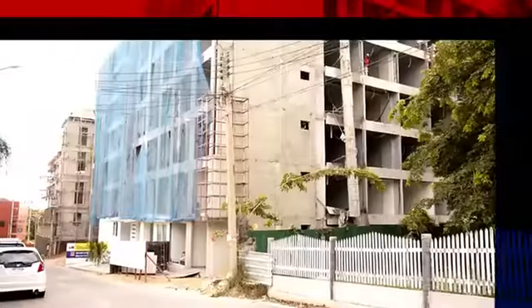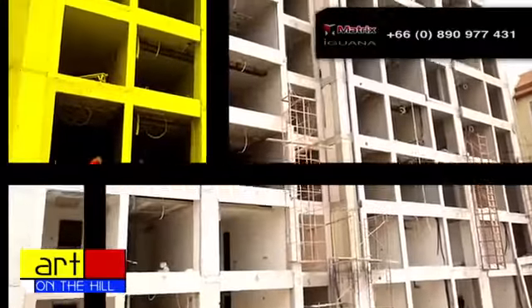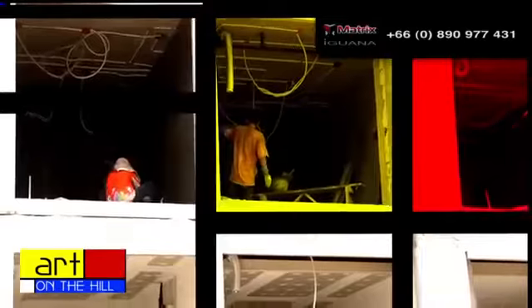Hello and welcome to the Art on the Hill, located just off Soi 5 on Pratamnok Hill Road. Since the last time we were here you can see a big improvement. We're already completed with the structure and they're starting the interior work, which means once again it looks like Matrix will complete ahead of schedule.